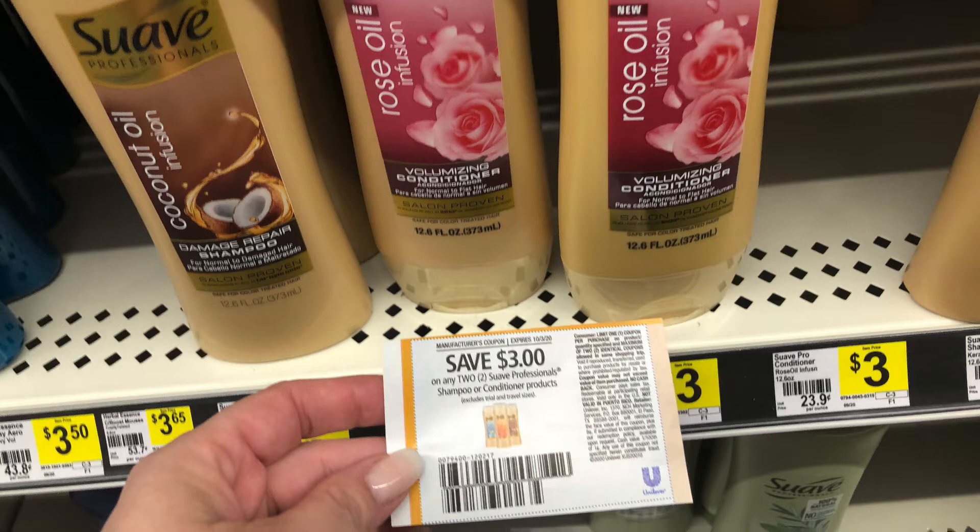You're going to save $2 instantly, bringing you down to $6. You can use two of these paper coupons or one paper, one digital. That's going to bring your total down to just $0 — free. That's for the two-in-ones that are priced at $2 each, but those always go fast in my stores.